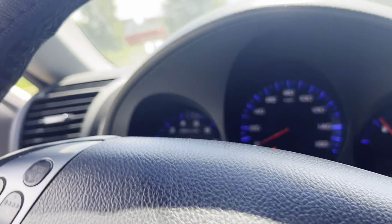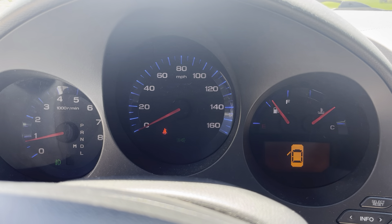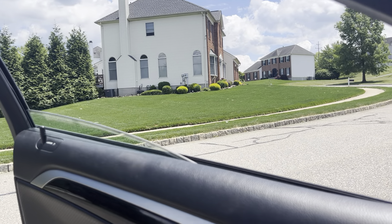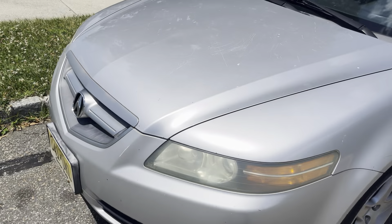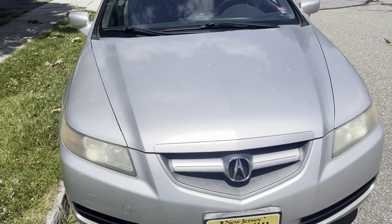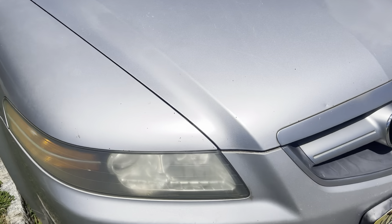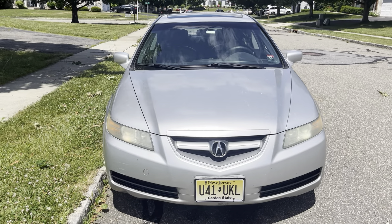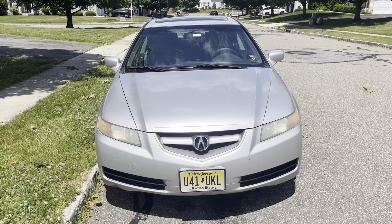We'll turn on the headlights and hazards and take a look at the exterior. The driver's side window is fully automatic down. One of my favorite things about this car on the exterior is the styling — I think they really got it right. I really like the headlight design, and I also really like that Acura decided to put LED headlamps in this generation of TL stock. I think that's really cool.